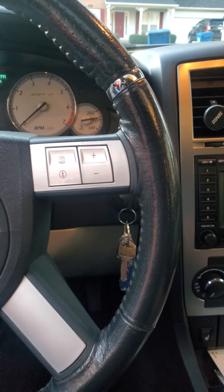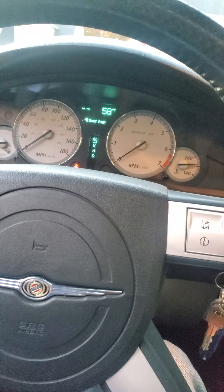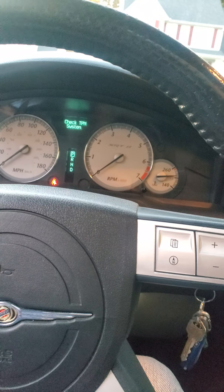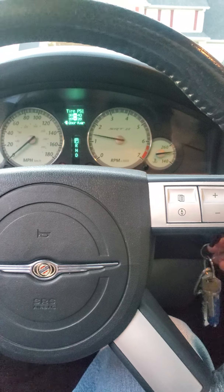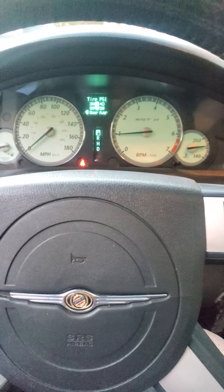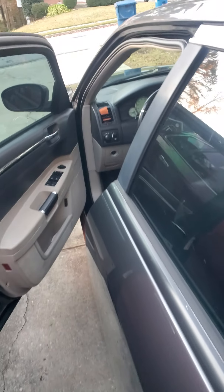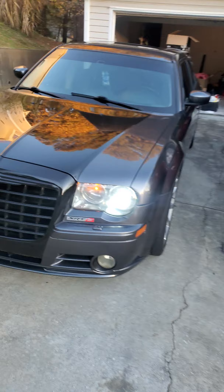This is the Chrysler 300 SRT8. I actually have a Pedal Commander installed, and I was trying it out the other day — it's a real get-up-and-go. I actually have it turned off right now but it sounds very very good. I love when it downshifts at high RPM and just lets it drop on its own.